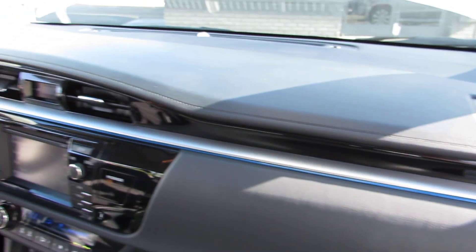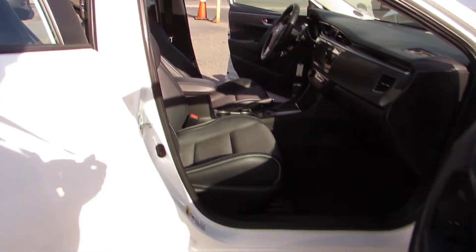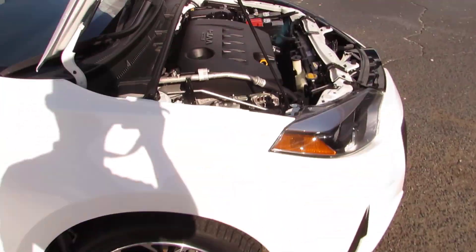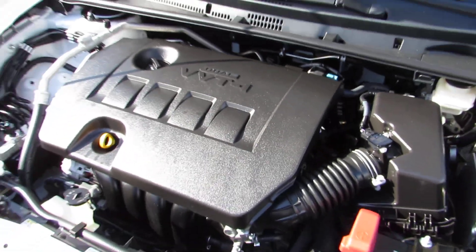Let's take a look at the front. Now let's take a look under the hood. Very clean.